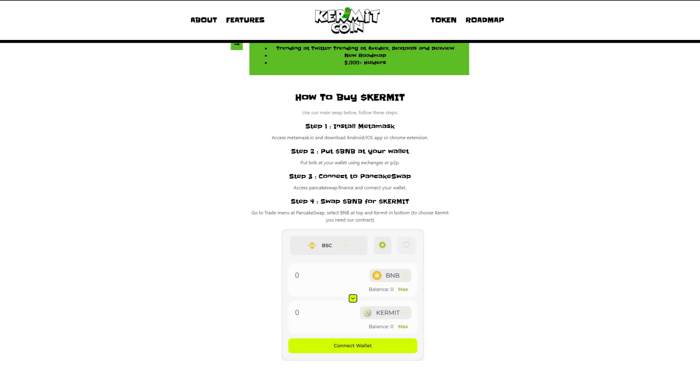How do you buy Kermit? Follow these steps. Step 1: Install MetaMask — access MetaMask.io and download the Android/iOS app or Chrome extension. Step 2: Put BNB in your wallet using exchanges or P2P. Step 3: Connect to PancakeSwap — access PancakeSwap.finance and connect your wallet.